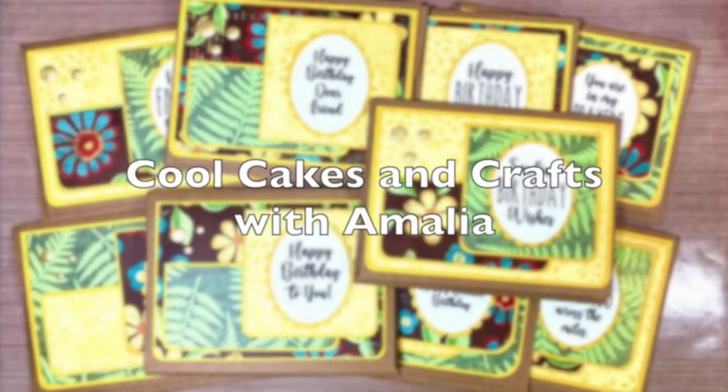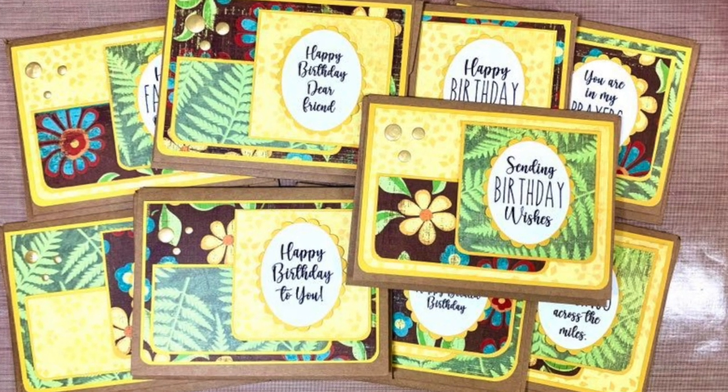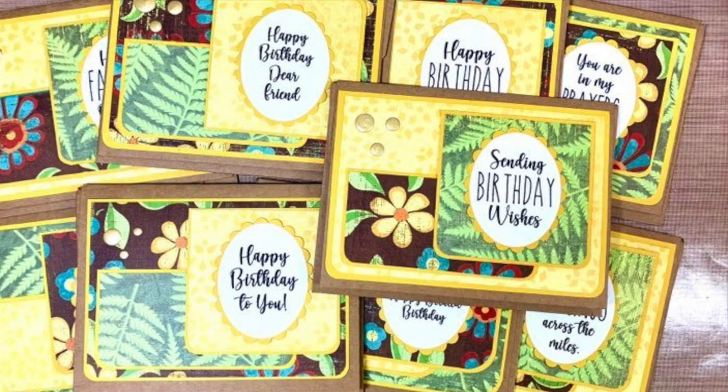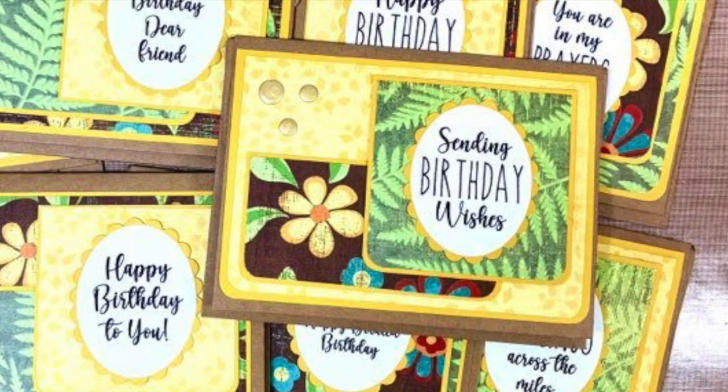Amalia of Cool Cakes and Crafts with Amalia is still working on the Cayenne Company pad, and I really like how this month she rounded some of the corners on her cut pieces.